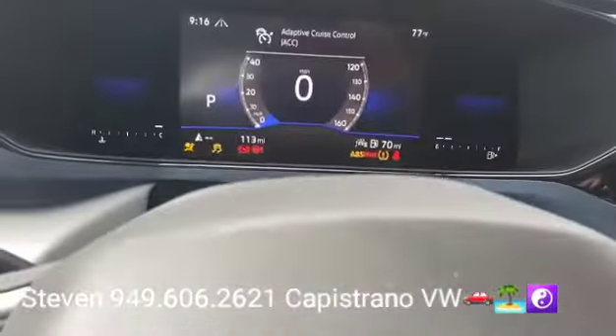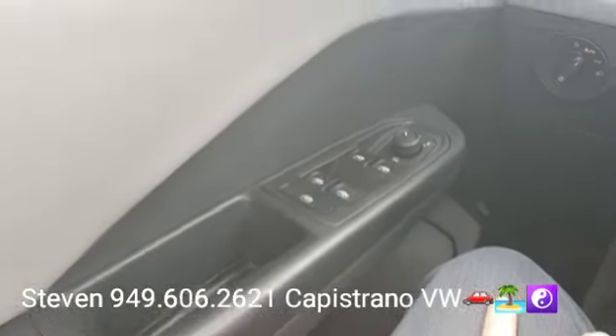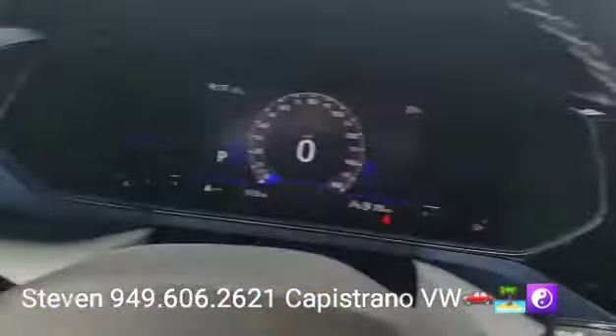It's got the digital cockpit, auto headlights right there, and of course it's got all the power windows, mirrors, and door locks.